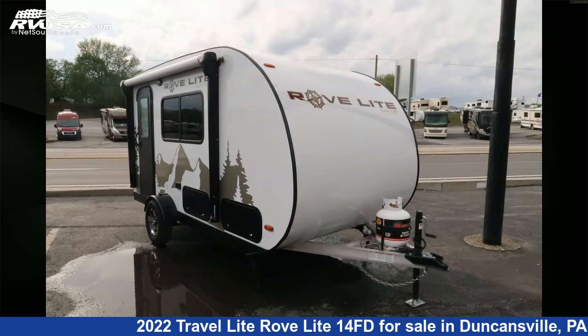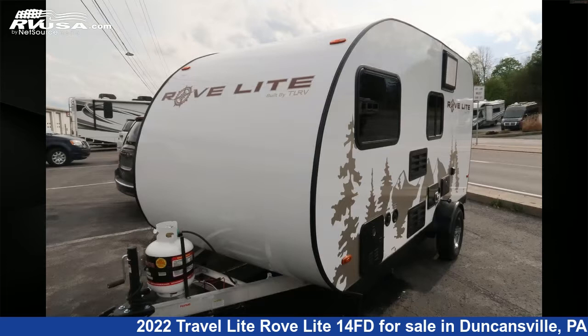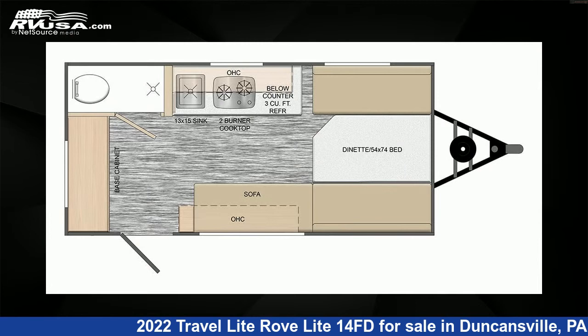This 2022 Travel Lite Rove Lite 14FD is a travel trailer RV. It is located in Duncansville, Pennsylvania, 16635, and is offered for sale by Ansley RV.